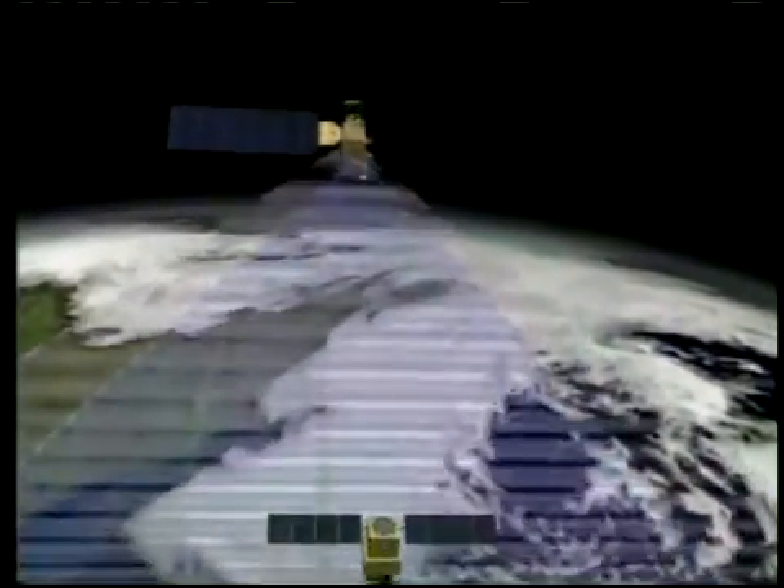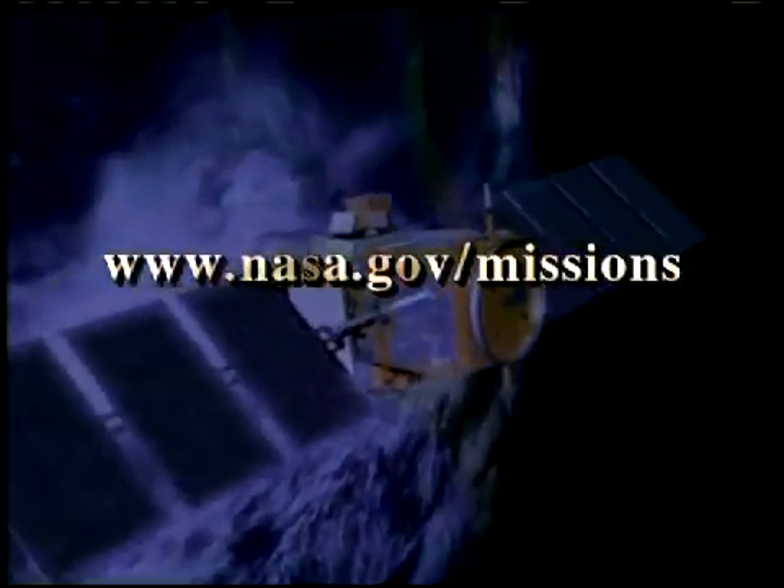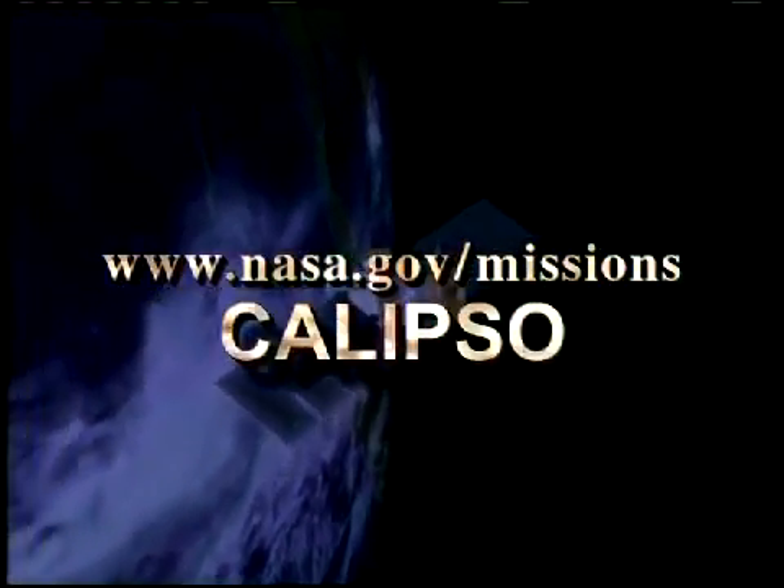To see and learn more about Calypso's cloud images, or how Calypso is also helping scientists understand how climate may be changed by naturally occurring and man-made particulates in the atmosphere called aerosols, go to www.nasa.gov/missions and click on Calypso.